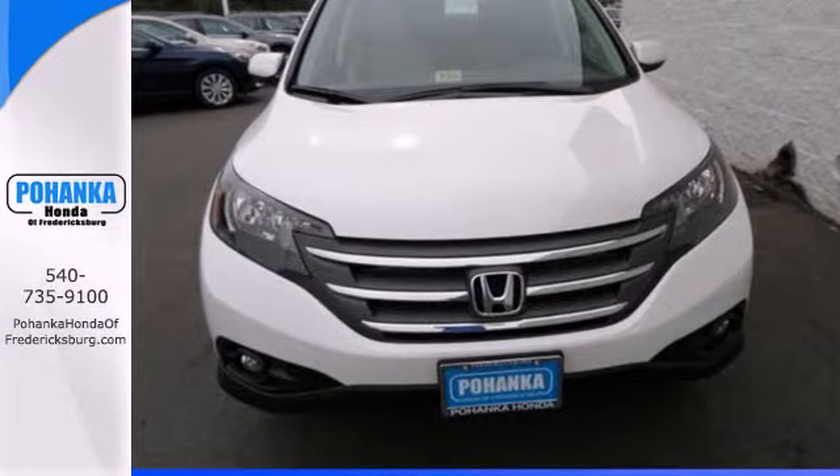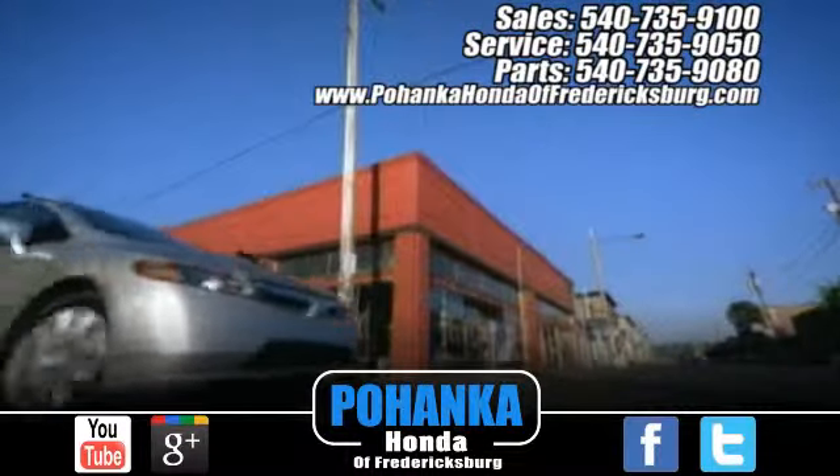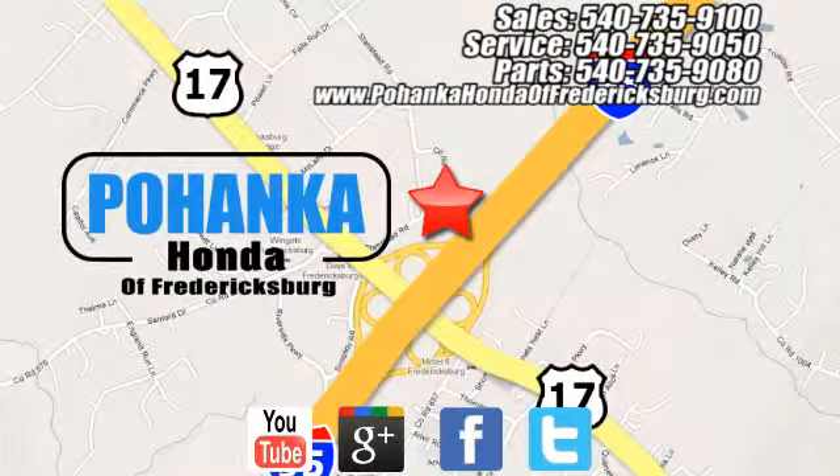Check it out today. Pohenka Honda of Fredericksburg is a great place to buy a car. Conveniently located at 60 South Gateway Drive in Fredericksburg.